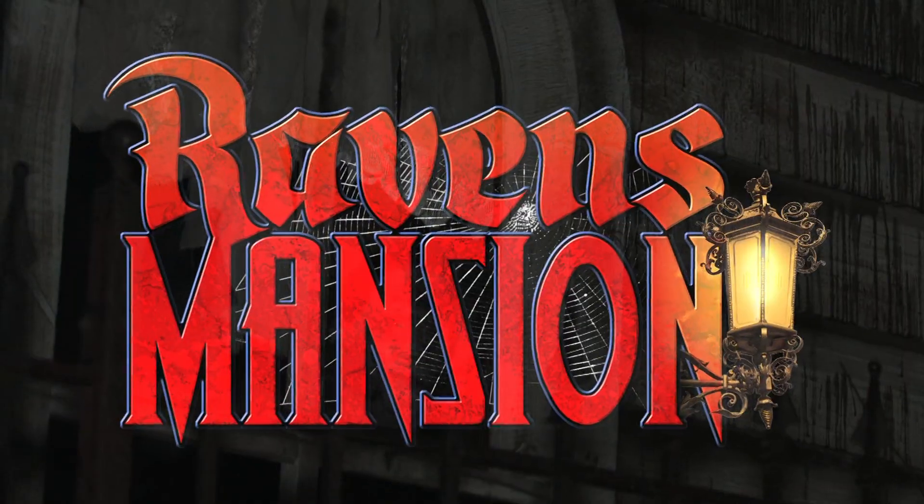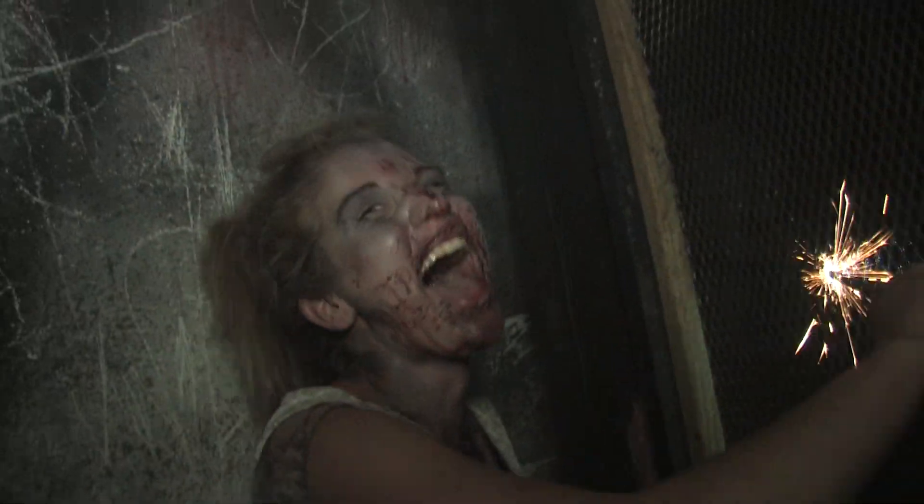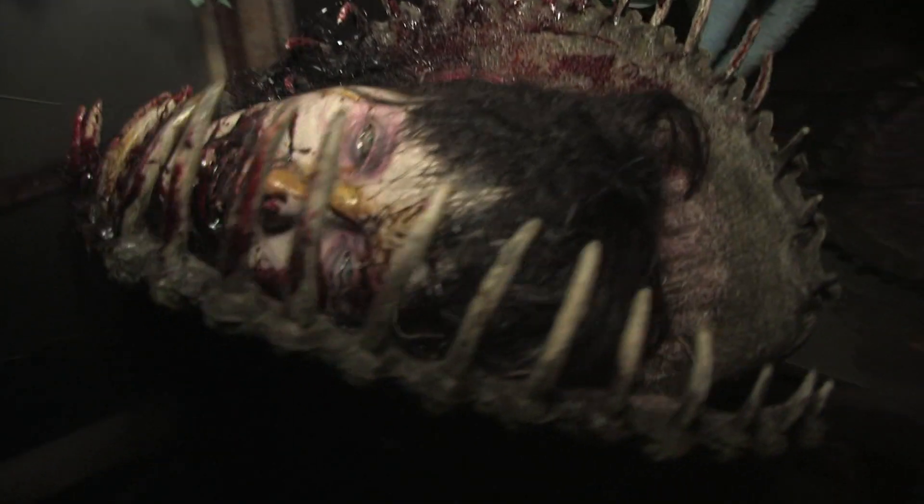And then get ready for one of the creepiest haunted mansions in the whole entire country. It's called Raven's Mansion. It's actually pretty awesome. There's an interior section where there's an old barn. There are zombies running around through there, and an old hideous greenhouse with gigantic Venus fly traps.